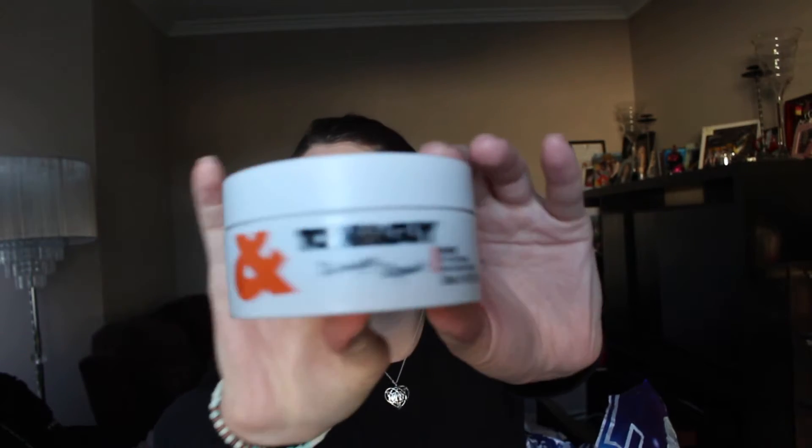Next is the Toni & Guy Damage Repair Mask for Intense Reconstruction. This is the best hair mask in the whole wide world. As you guys know, I love Toni & Guy — I love their hair masks and their dry shampoo. This is my second one of the Damage Repair Hair Mask; I have another one currently in my bathroom. It has really helped out my hair. I love how moisturizing it leaves my hair. Let me know in the comments if you'd like me to do a review on it.